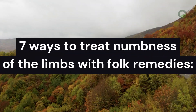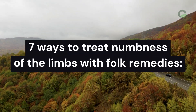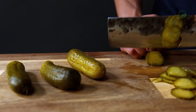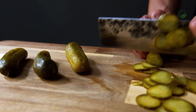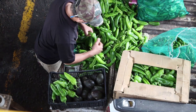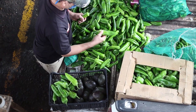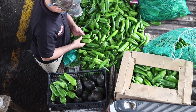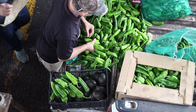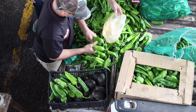7 ways to treat numbness of the limbs with folk remedies. 1st approach: cut 3 pieces of pickles into cubes and grind 3 pieces of hot red pepper well, then put them in half a liter of vodka. Also put the chopped cucumbers in it and place in a dark covered place. After 7 days, strain and wipe your hands with this liquid.